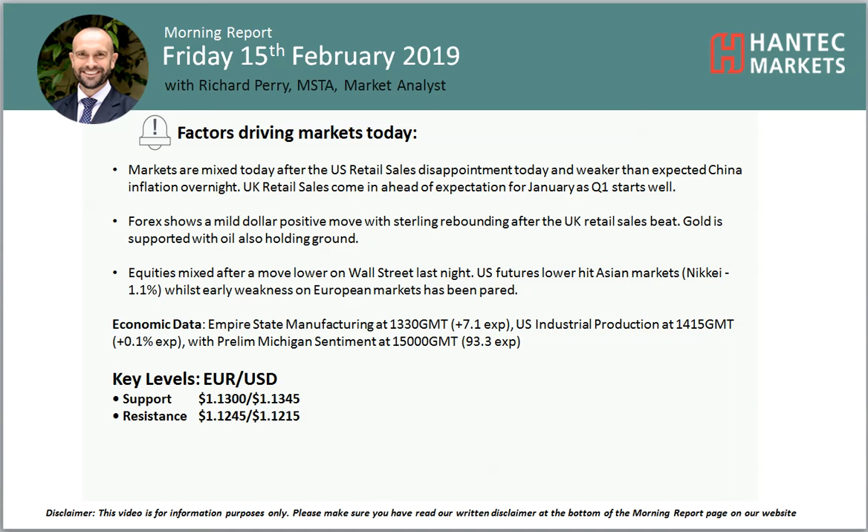Hello everyone and welcome back to my morning plot analysis videos on Friday the 15th of February. We're looking at the Japan market and that's the handset marks on Euro Dollar.